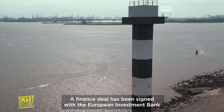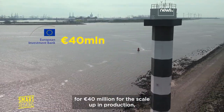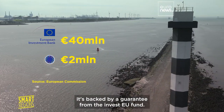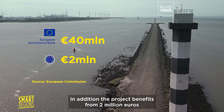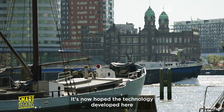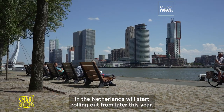A finance deal has been signed with the European Investment Bank for 40 million euros for the scale-up in production. It's backed by a guarantee from the InvestEU fund. In addition, the project benefits from 2 million euros from the EU's Just Transition Fund. It's now hoped the technology developed here in the Netherlands will start rolling out from later this year.